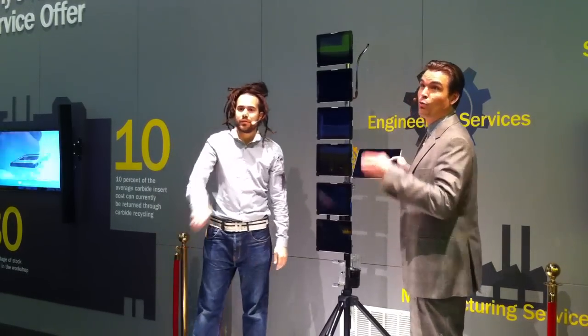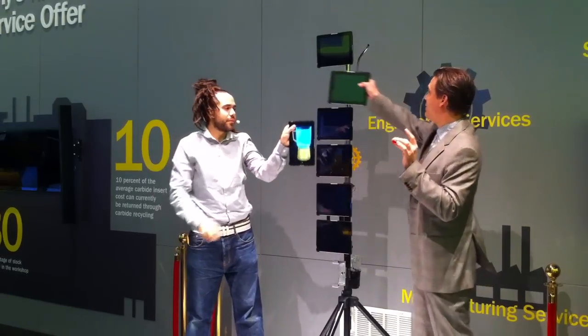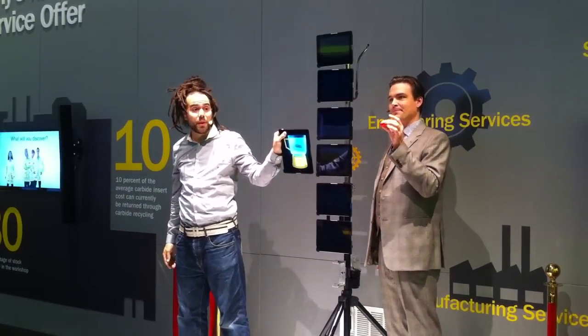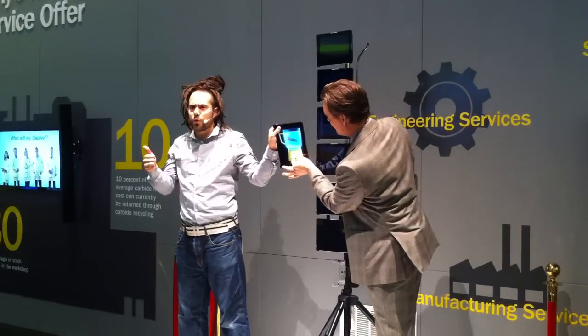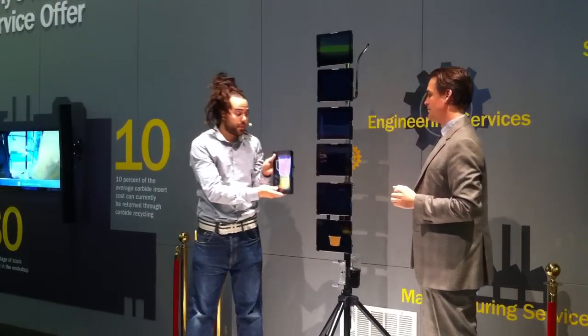Sandvik Coromant is the best of two worlds — combining 150 years of experience with unique high investment in research and development. This combination of products, knowledge, and support can help your company grow.